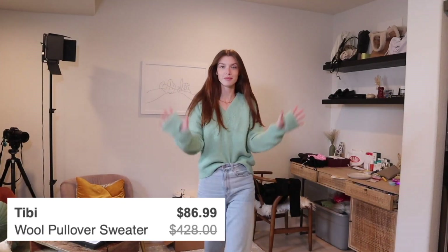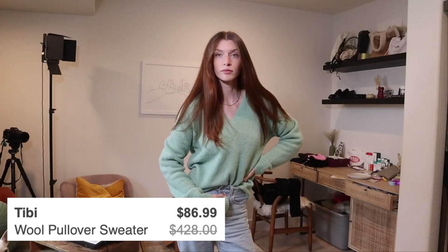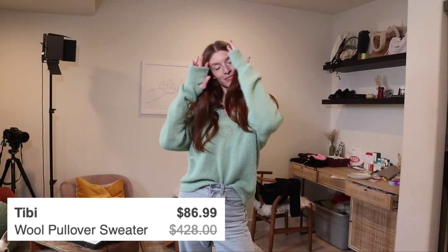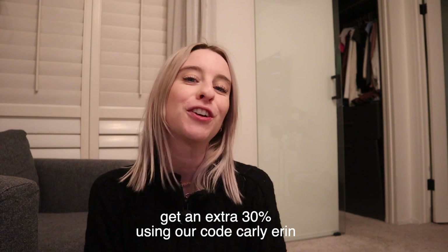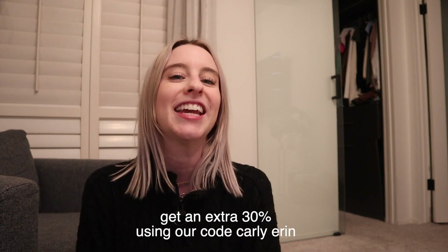This last sweater — I've been living in it. It's a Tibi sweater. I love this brand. There are so many good brands on ThredUP. This sweater was $428 and I got it for $86, and it's literally in pristine condition. I'm obsessed with it. These outfits are so cute! You can get an extra 30% off your first order at ThredUP by using code CARLYAARON.